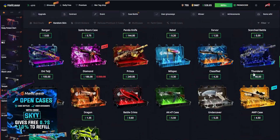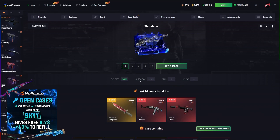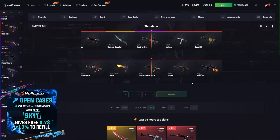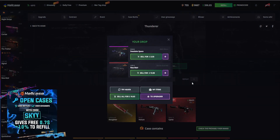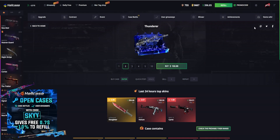Now let's go down and open the Thunderer case which is actually $66. Let's go with two — about $132. And after that we will create a case battle with only blue cases. USPS Gamma Doppler looking so insane on the right hand side. Oh my god, the drop was terrible — we've actually lost an insane amount.